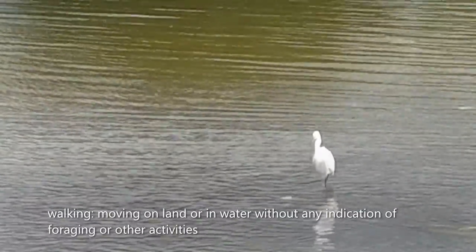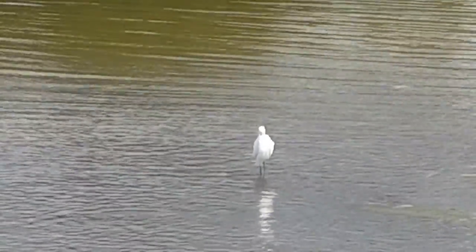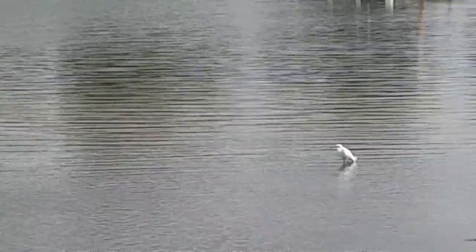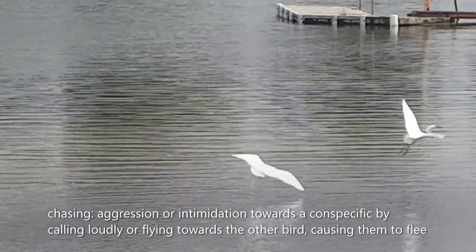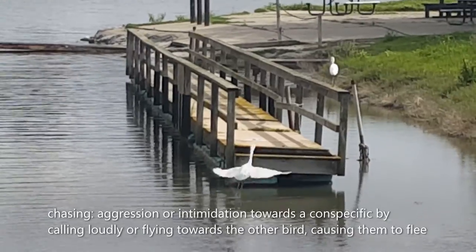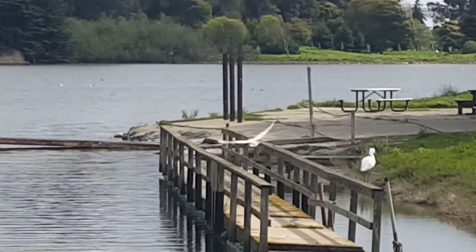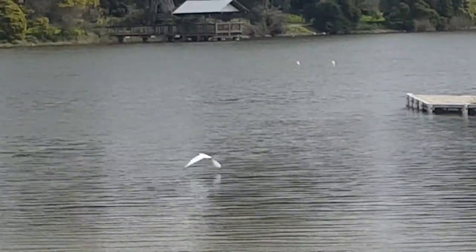Snowy egrets spend much of their time walking to find new grounds to forage. They occasionally chase away conspecifics from foraging grounds, intimidating each other by calling loudly or flying towards each other.